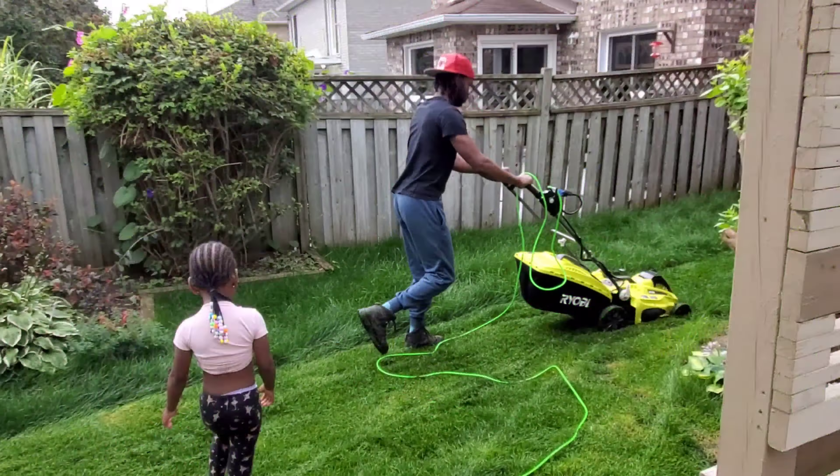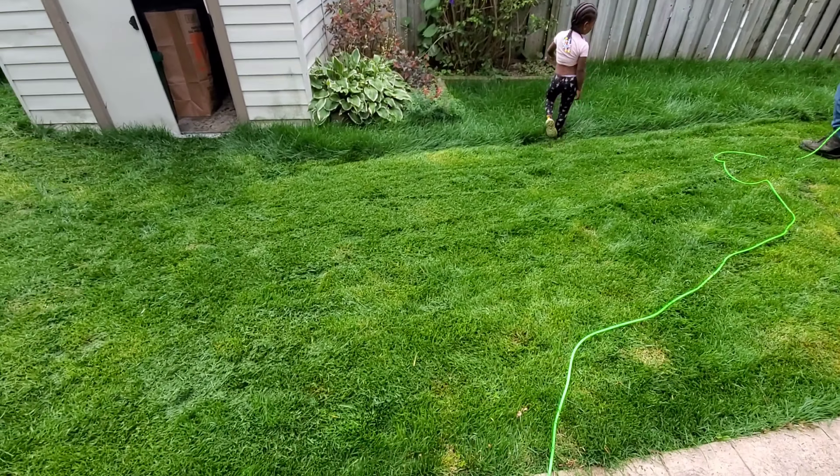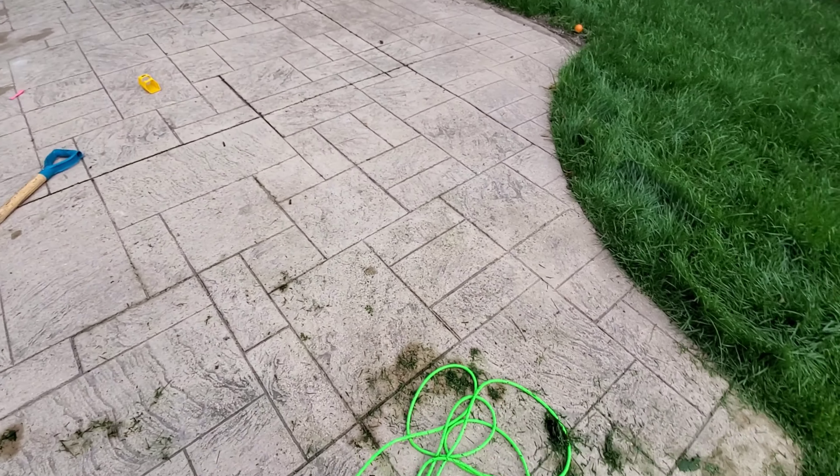Good morning guys, so we are outside. See how pretty the grass is! Oh my god, a bee!